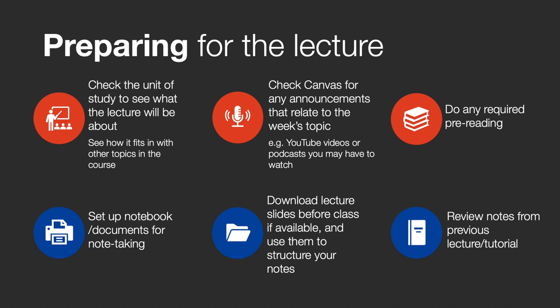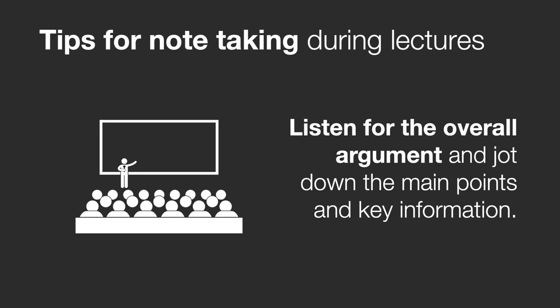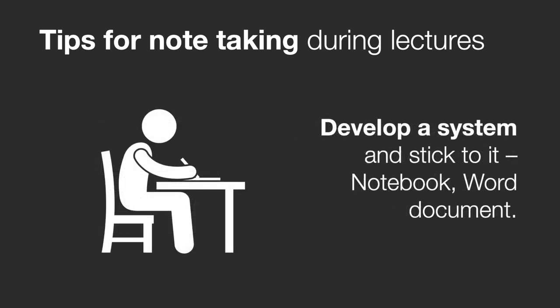Here are some tips to follow once the lecture has started. At the start of the lecture, write the date, topic and lecture week number at the top of each page. Make sure that you also number each page of your notes. Listen carefully to the lecture but don't write every word you hear — you have to be selective; you don't have to transcribe the entire lecture. Effective note taking involves recognising key concepts and identifying what is relevant. Listen out for the main argument and note the main points and key information. Develop a system and stick to it, such as using a notebook or a word document. Simplify your notes by using symbols and abbreviations for frequently used words and phrases.